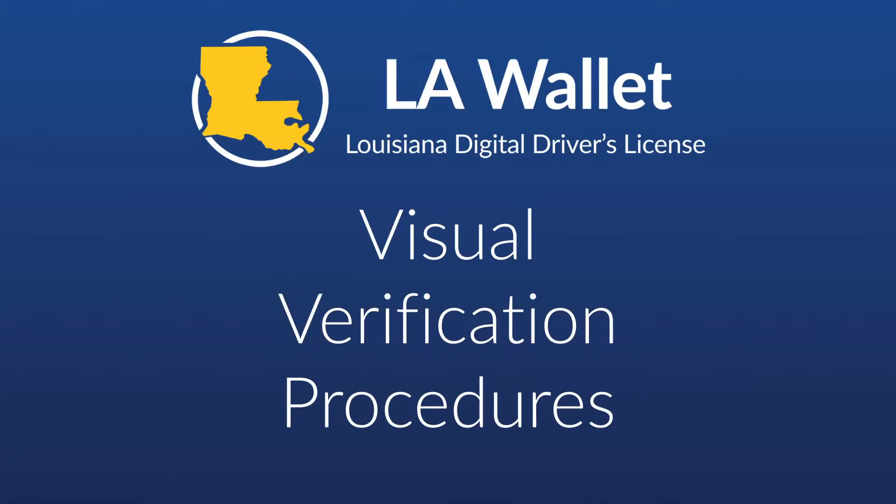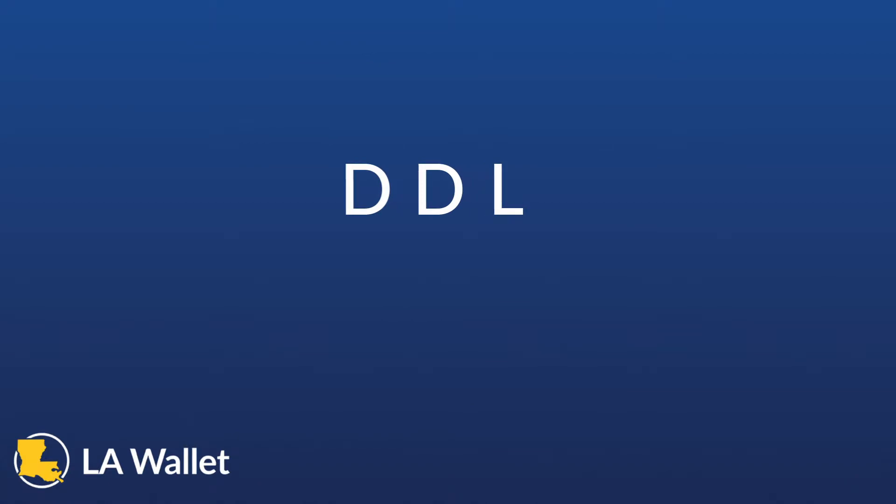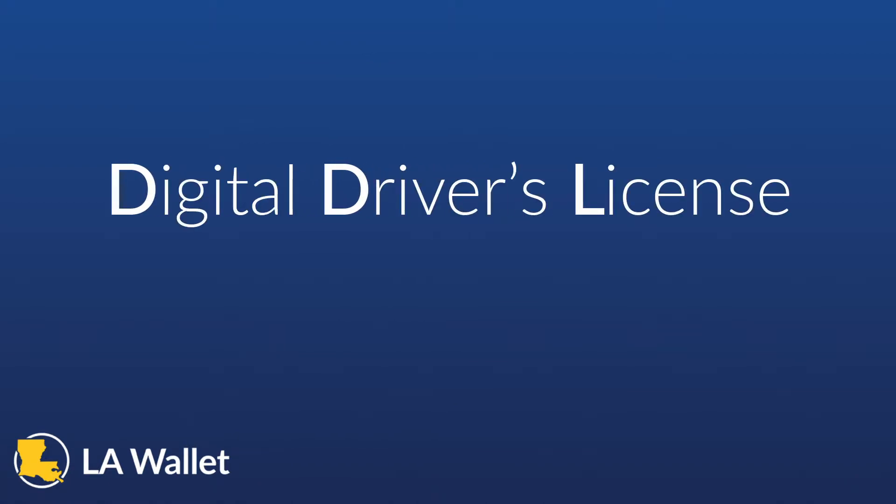In this video, we cover the multiple validation techniques when accepting LAWallet for age-restricted purchases or points of entry. First, there are a few terms associated with LAWallet and the verification process. The first is DDL, which simply stands for Digital Driver's License.